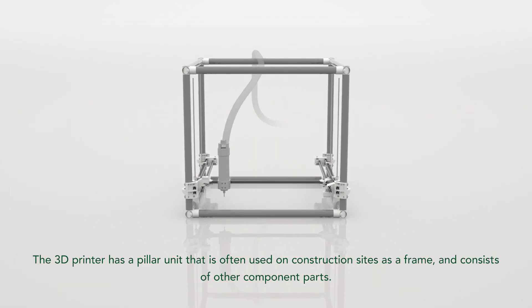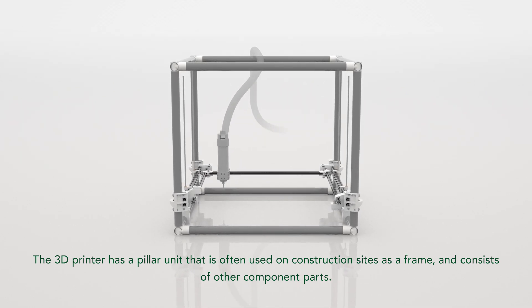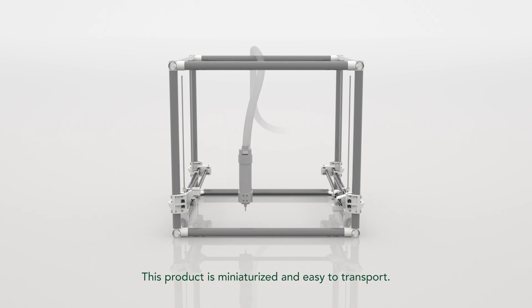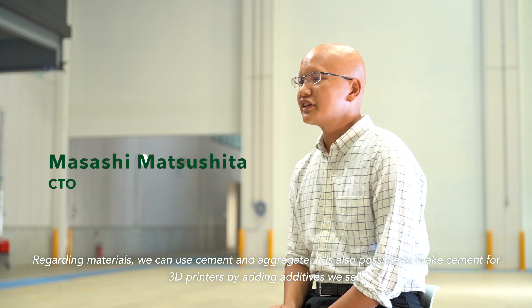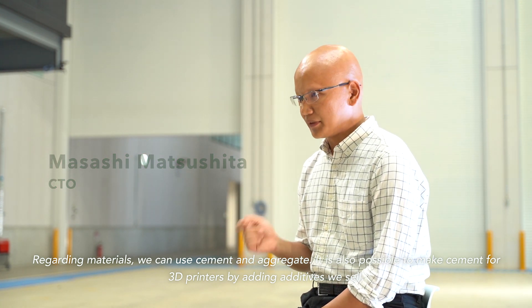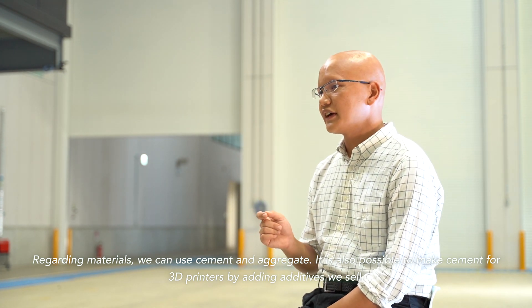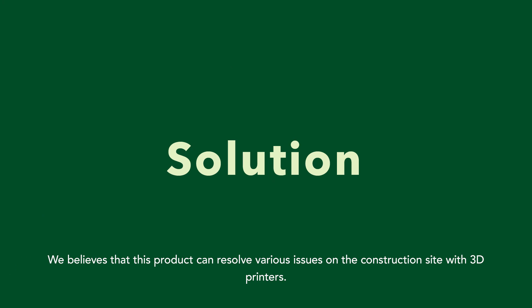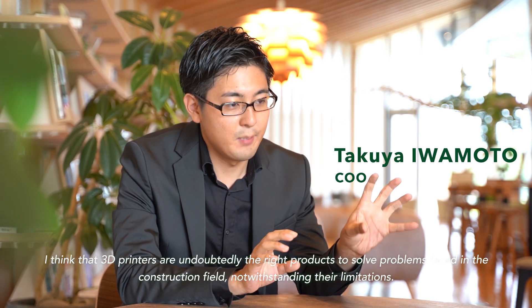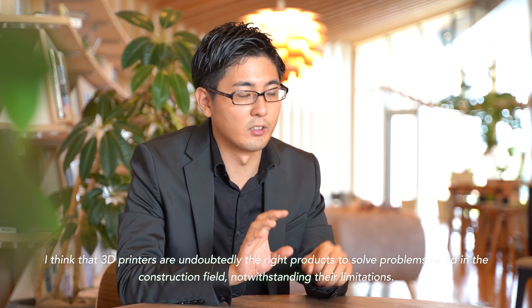The 3D printer has a pillar unit that is often used on construction sites as a frame and consists of other component parts. This product is miniaturized and easy to transport. We believe that this product can resolve various issues on the construction site with 3D printers, and in particular, is a very appropriate product.